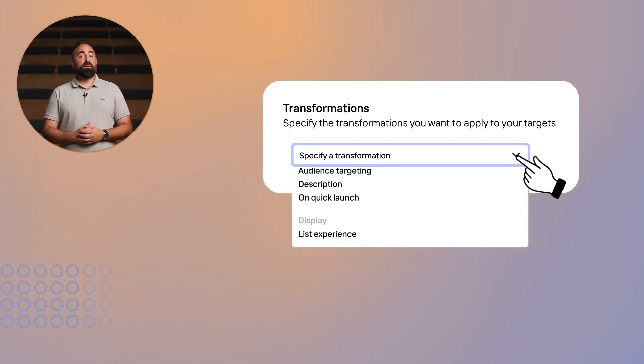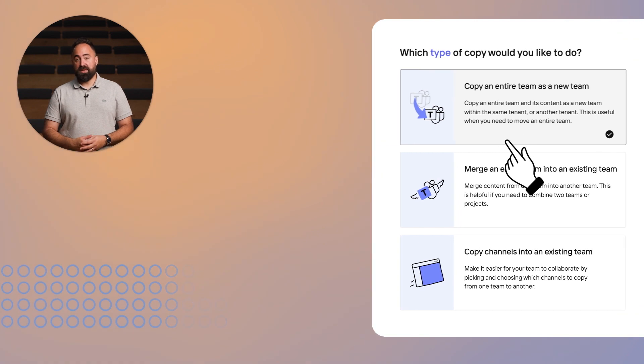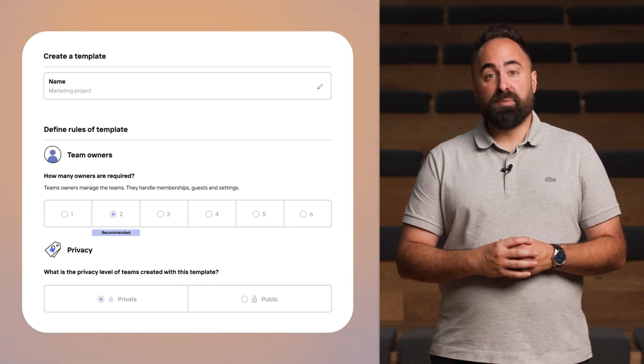Now you have time to transform your environment, increase productivity, and copy content to where it needs to be. See those unnecessary tickets go away just like that. And one more thing — ShareGate also includes provisioning, so you can safely guide users in creating teams and sites with the guardrails you've put in place.